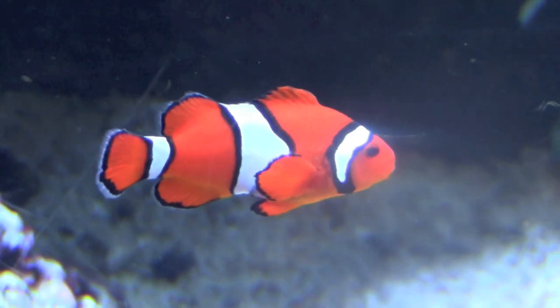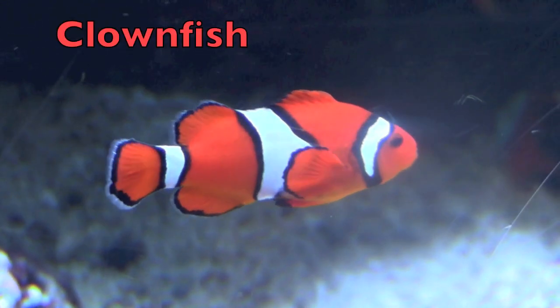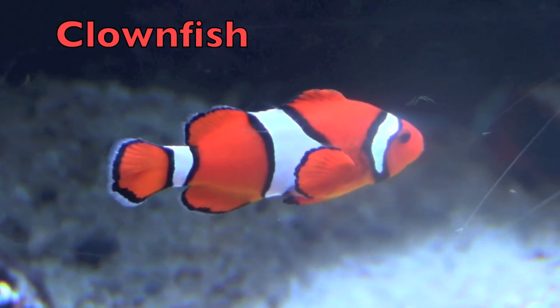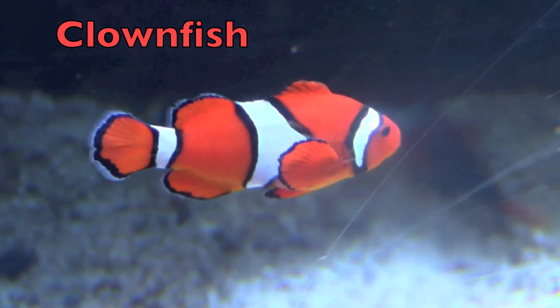Have you ever seen this cute fish before? It is called a clown fish because of the colors orange and white. Orange and white are clown colors.